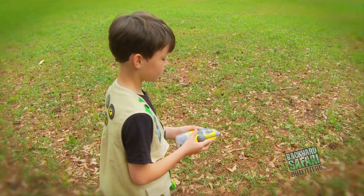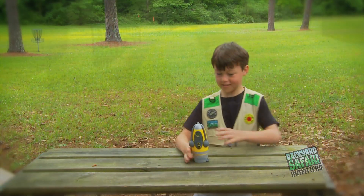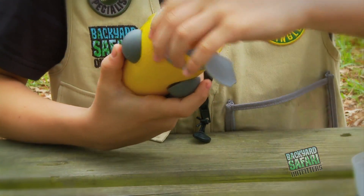Use the compass to aid you in finding true north. The three extendable legs offer support on a flat surface.